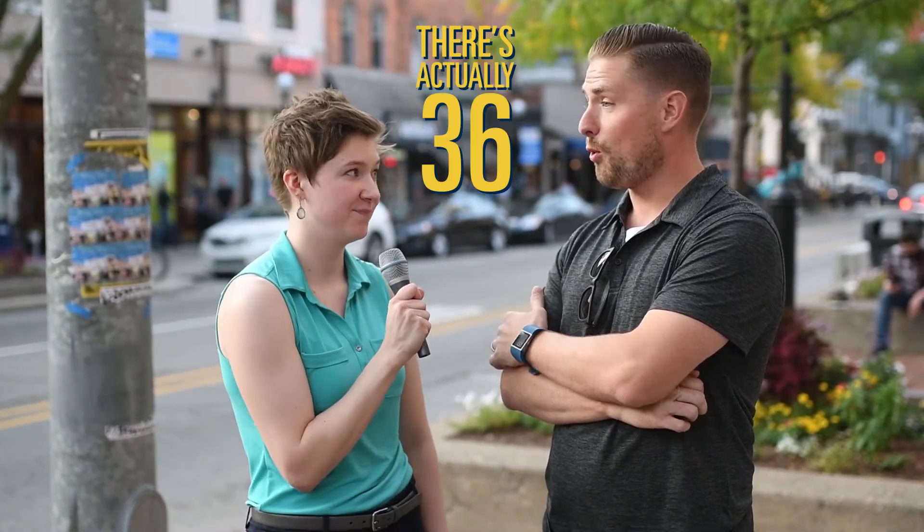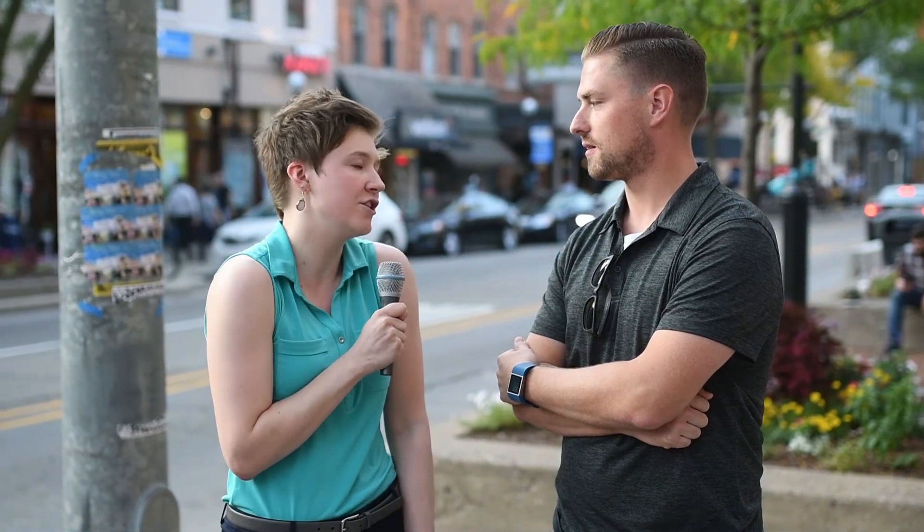So there's actually 36. ABO is actually just one of the groups that we can talk about. The positive and the negative is actually another group called RH. There are a bunch of different other groups that we have, but the ABO and RH are the most important. So that's why those are the most important.